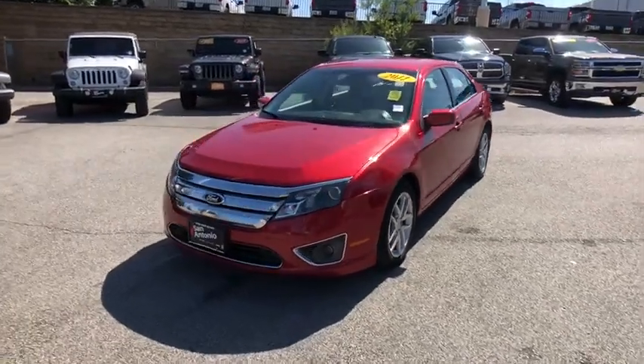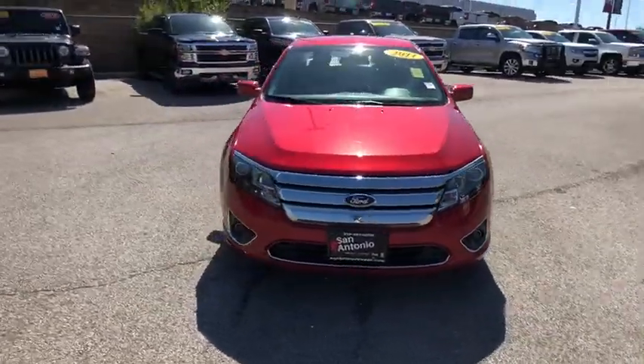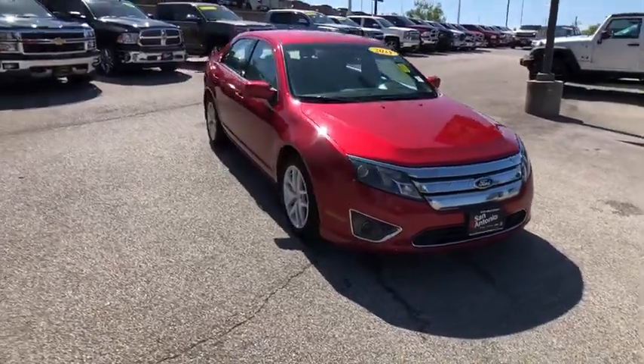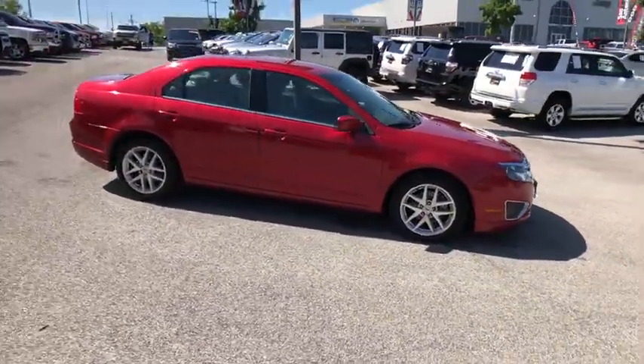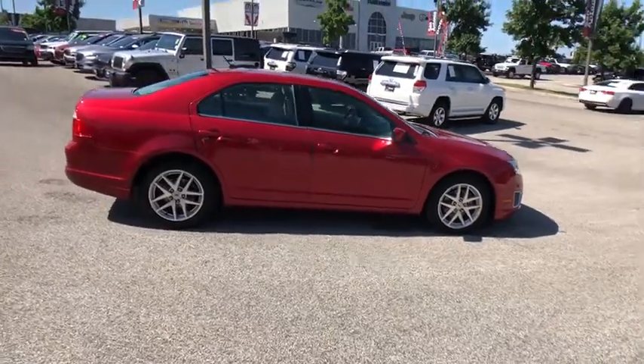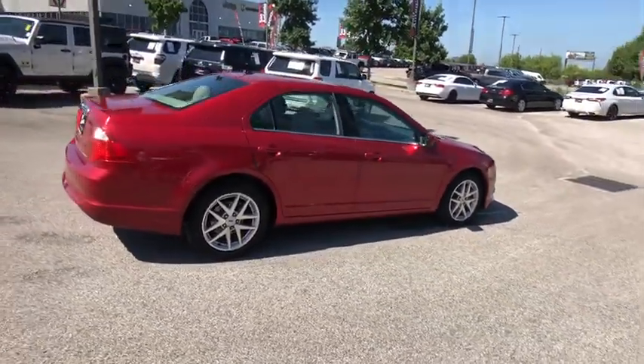You are going to love a 2011 Ford Fusion. You can have both impressive power and great economy in a Fusion. This vehicle has less than 130,000 miles. Here are some of this vehicle's great options.